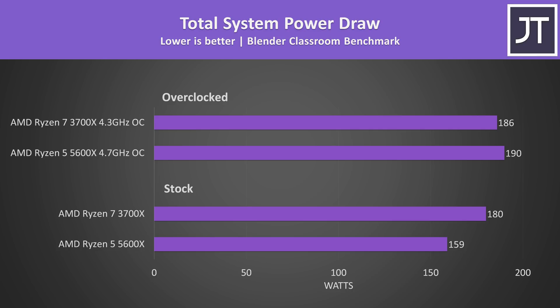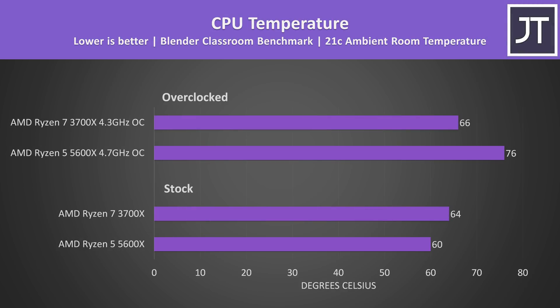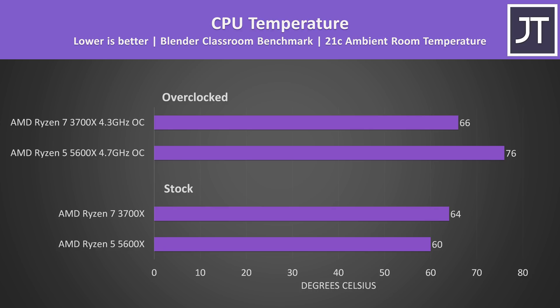Looking at total system power draw from the wall with Blender running: at stock the 3700X system was using about 13% more power, allowing it to complete the test 15% faster. With both overclocked, the 5600X was consuming more power, though I was able to overclock it further. Higher power draw generally equals more heat — temperatures closely matched the power draw results. At stock the 3700X ran a little warmer, but the 5600X's temperatures shot up with my overclock, running 10 degrees Celsius warmer than the 3700X. At stock the 5600X reaches higher clock speeds, and combined with IPC improvements is why it does better in single core.